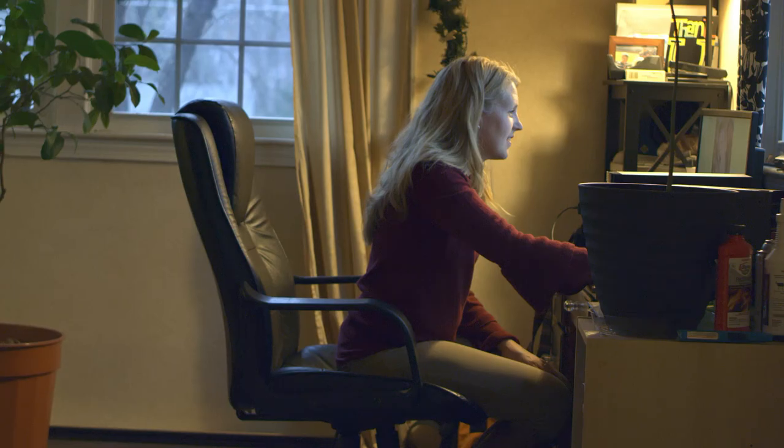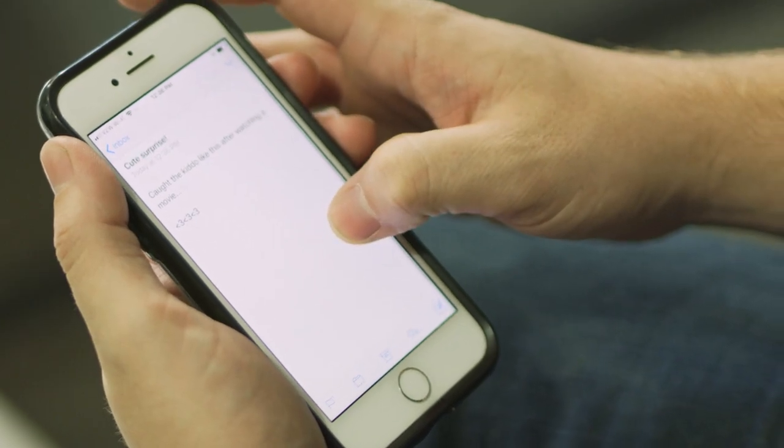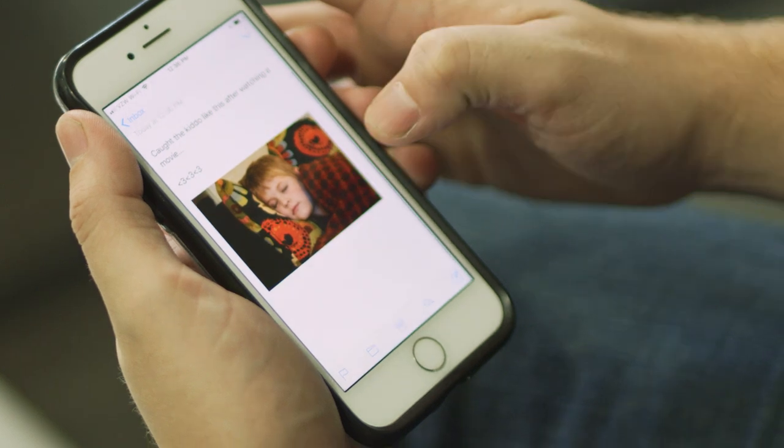CamBuddy Plus isn't just for pros — it's for everyone and anyone who wants to ensure that their most important images are secure and easily accessible to share. CamBuddy Plus: your camera's wireless gateway to the cloud.